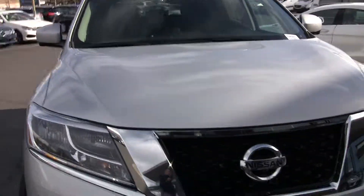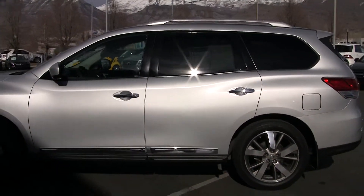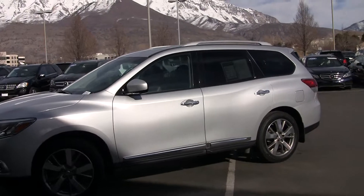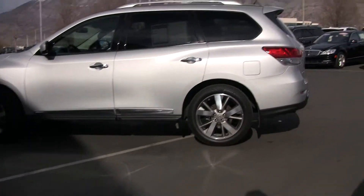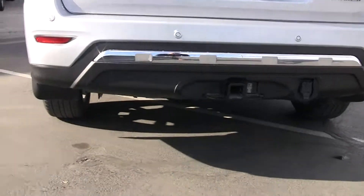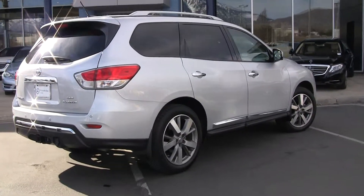Beautiful 2013 Nissan SUV — come down, take it for a ride, and see for yourself why Mercedes-Benz prides itself in offering these fantastic trade-in vehicles to our customers. We make it simple here at Mercedes-Benz with in-house financing, and our professional staff is here to answer your questions. We invite you down to take it for a test drive. 801-222-4400 is our direct number. Note also we've got the tow package and the sensors in the bumper. Again, that's Steve with Mercedes-Benz of Linden.